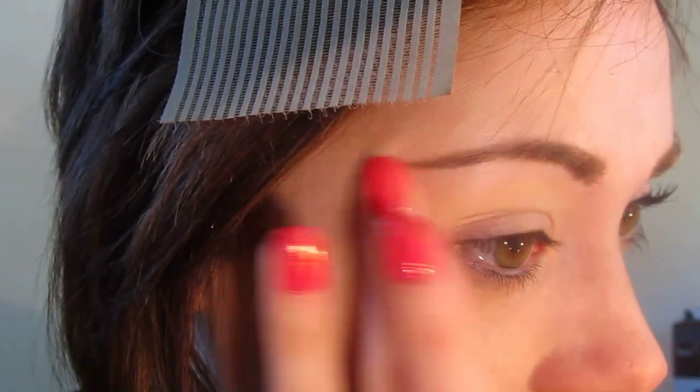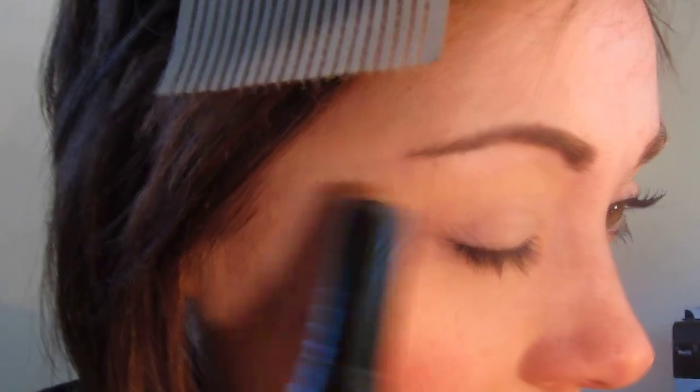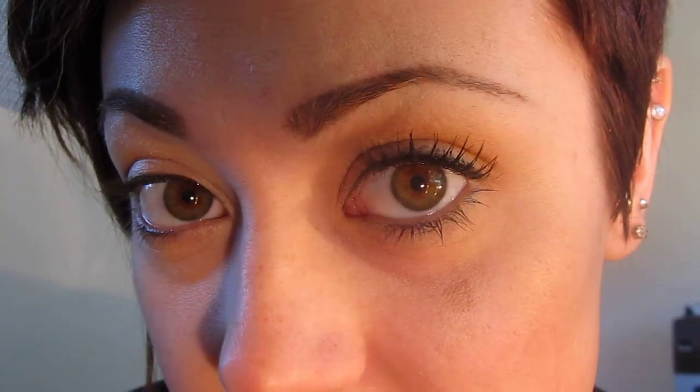I'm using this particular primer because it's a little bit more wet and my skin is very dry. This is the eye look we're definitely going to want to recreate - it's very, very classic and very simple, maybe one of the simplest looks I've done on my channel.